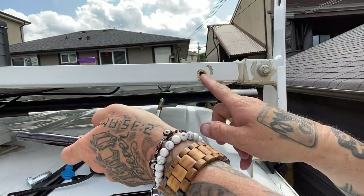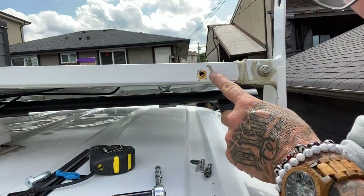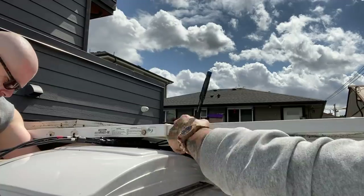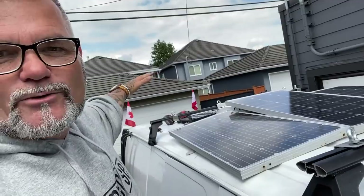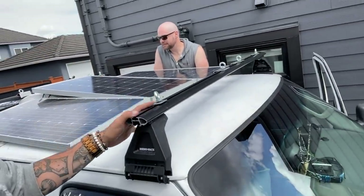Look at the rust in that hole — see right there? That's why I'm excited about getting this thing off my roof. When it came to moving the solar, we didn't disconnect a single thing. Everything has stayed completely connected — nothing was unplugged. We're literally just moving the panels from the back and mounting them up front.